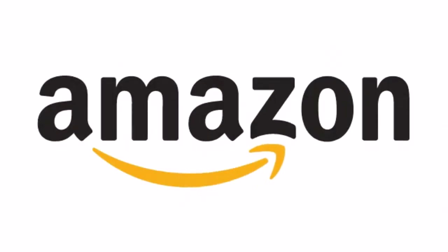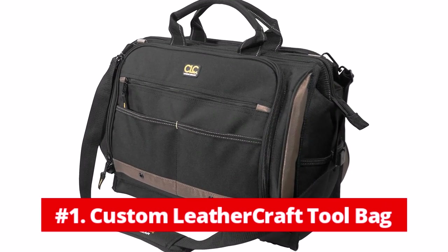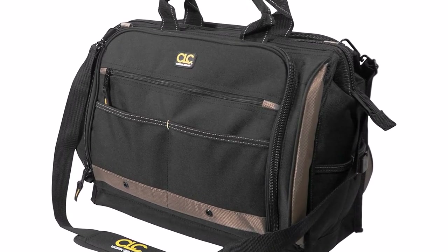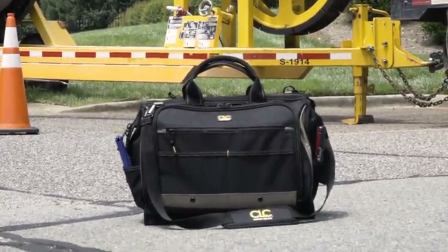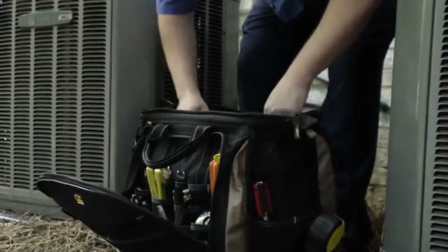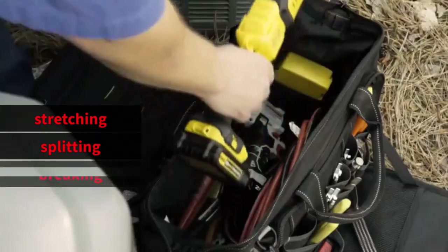Now let's go to the deeper section of this buying guide. At number 1 is the Custom Leather Craft Tool Bag. We adore the Custom Leather Craft 1539 Multi-Compartment Carrier if you're looking for a sizable, reliable tool bag. This polyester tool bag is made to make it simple to locate what you need and quickly grab it, and it can hold all of your tools without stretching, splitting, or breaking.